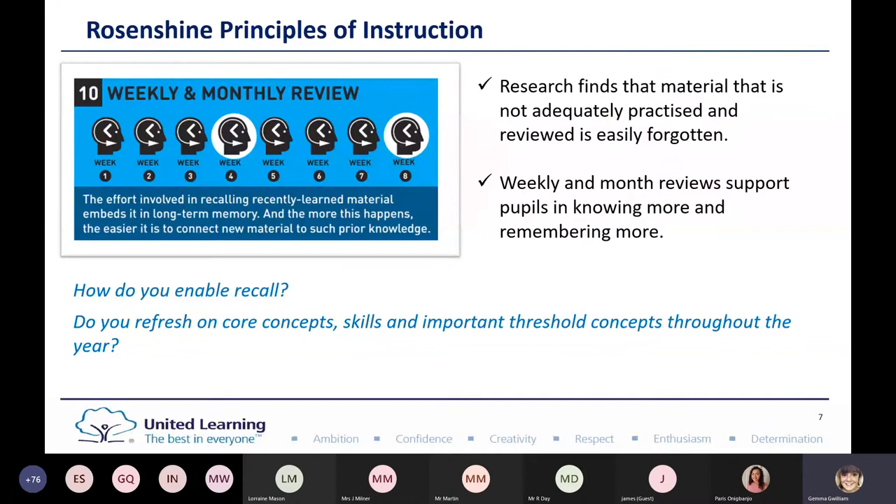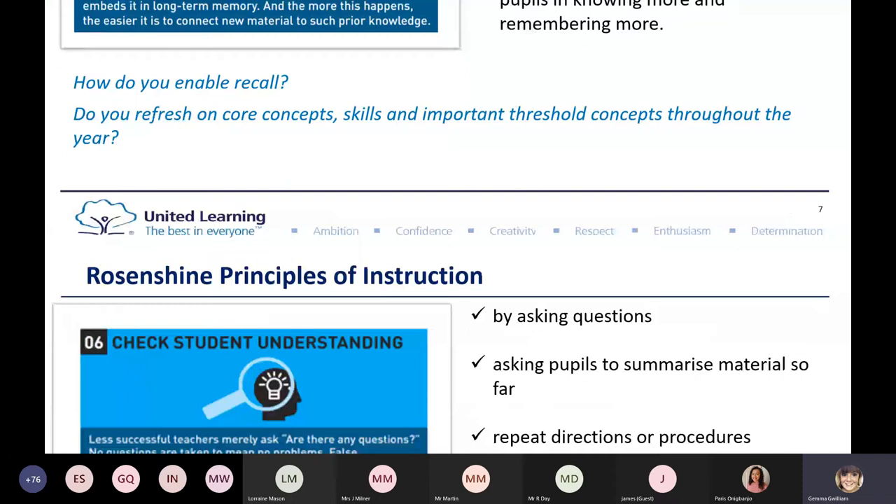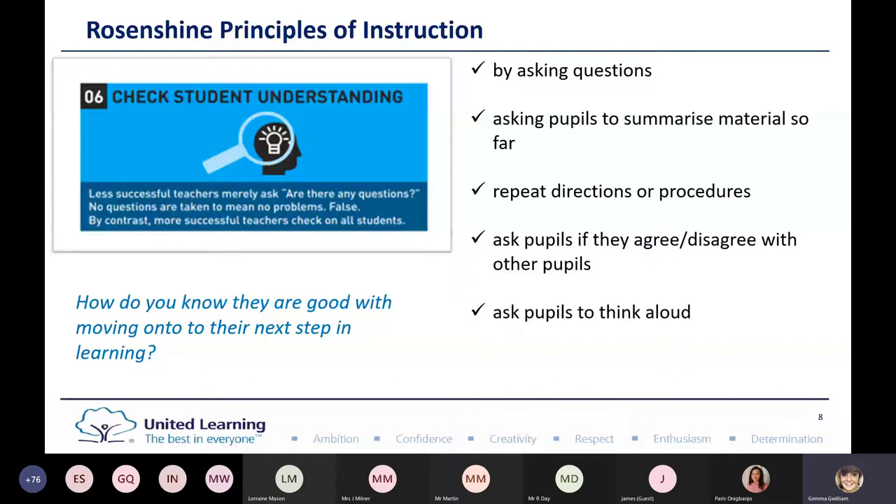Do you think about where the children have come from and where they're going to? And then finally, we're looking at checking student understanding. This isn't always about asking 'are you ready to move on?' It could be about the hinge point, summarizing, and asking pupils to think aloud and talk through processes. It's about how do you know they're ready to move on to the next step of learning — which is where the technology aspect comes in.